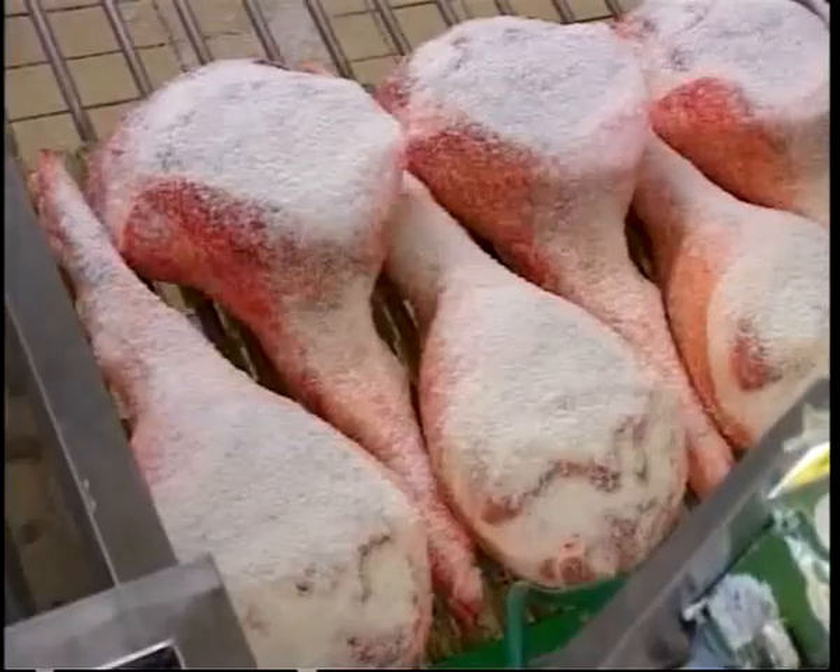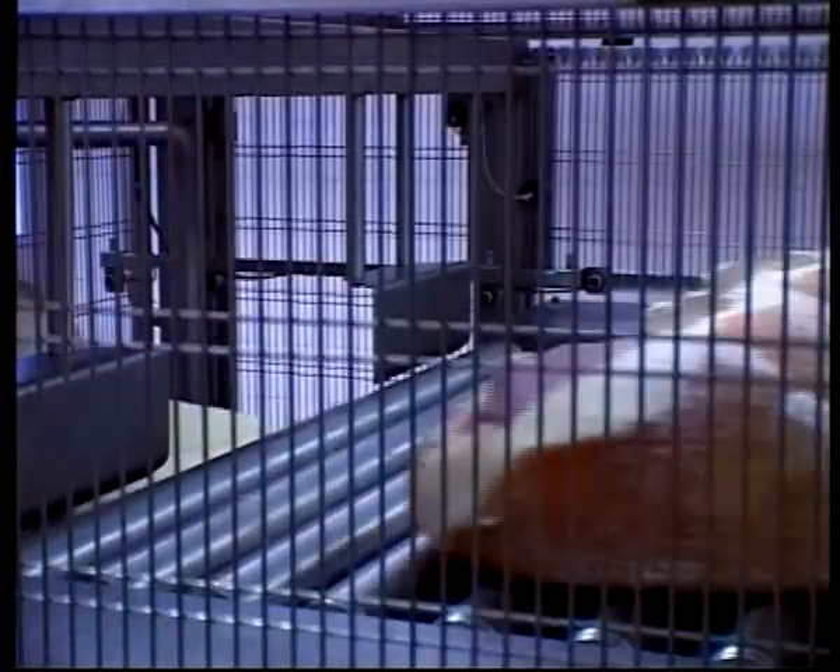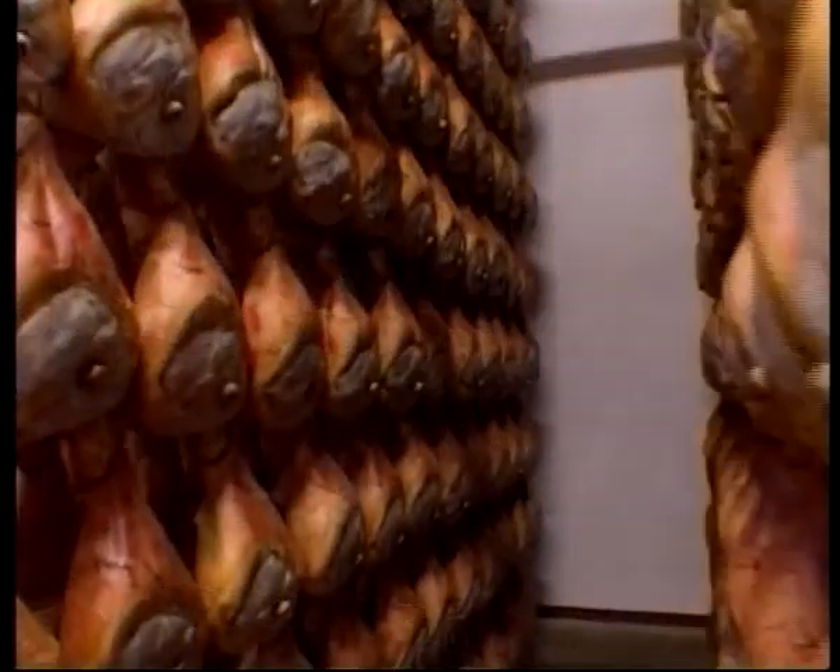Prosciutto crudo, such as Prosciutto di Parma PDO and Prosciutto di San Daniele PDO, has very simple ingredients: a cut from the thigh of the pig, salt, thyme, and an environment with very specific climatic qualities for curing.